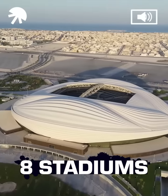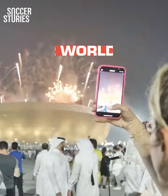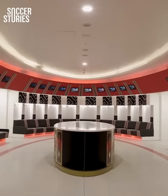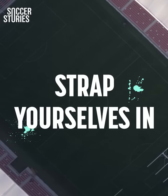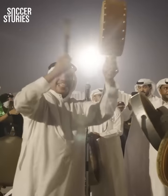Eight stadiums, all completed, and all impressive. Oh My Goal traveled to Qatar just two months away from the start of the 2022 World Cup, and we were left gobsmacked by the ultra-modern stadiums that will be used. We also discussed some controversial topics with Dr. Cool, the man in charge of the cooling systems inside the stadiums. Strap yourselves in — we'll give you a guided tour just weeks away from the start of the World Cup.